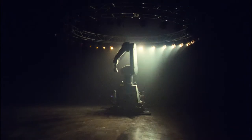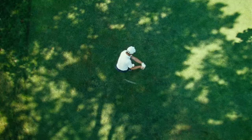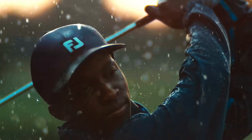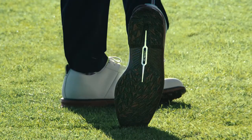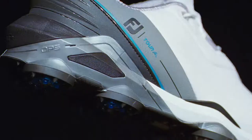At FootJoy, we have this theory: for something to be truly innovative, truly groundbreaking, it has to be unexpected — full of raw potential, not marginally better than what already exists. It has to be so impressive that no one else can compete. We like that theory. We use it to push ourselves, to push our game, so that you can keep pushing yours.